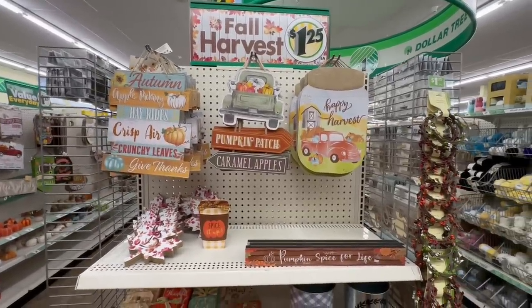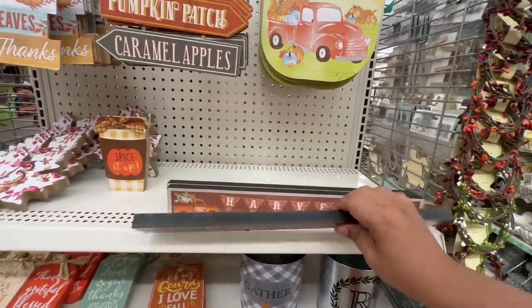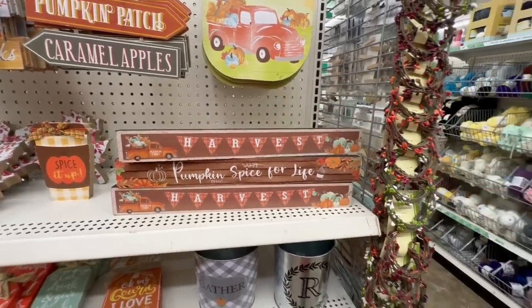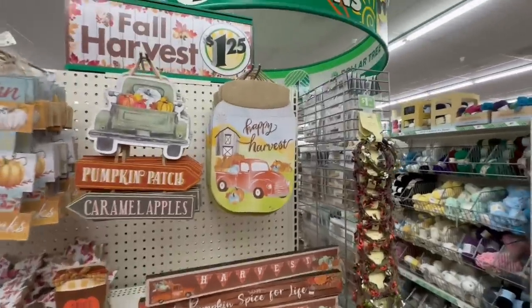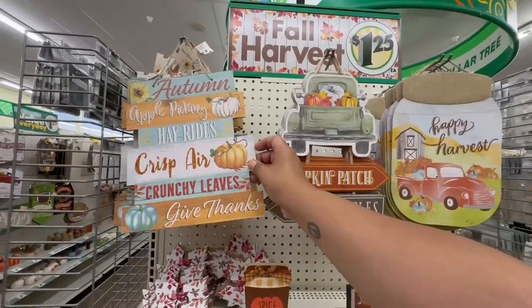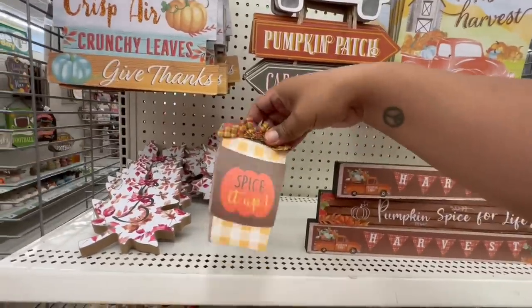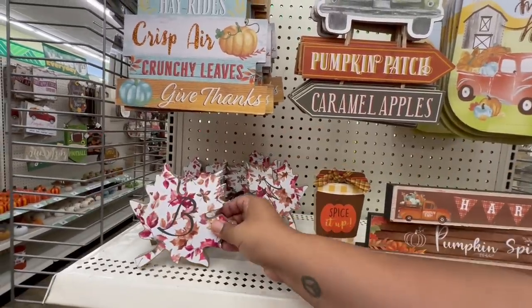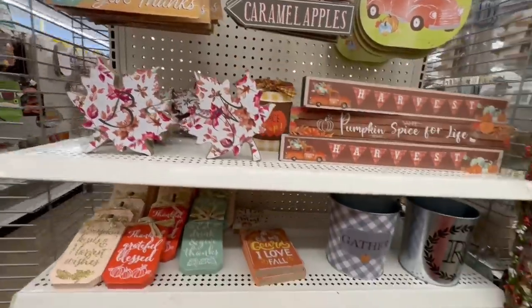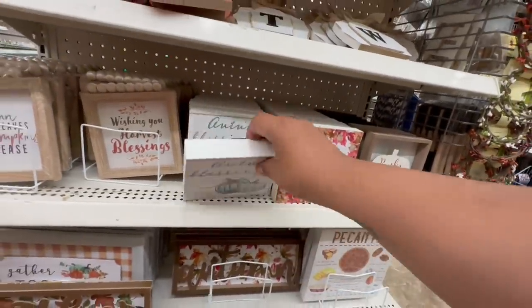They are starting to get a little bit of fall and a little bit of Halloween. The managers told me that a lot of this stuff is from last year, so I'm not going to pretend like it's new. Some people like to hype up old stuff, but anyway — look at these. Happy Harvest. I don't think I saw this one last year. Autumn, Apple, Spice it Up. They also have the leaves with the initials. I think these I remember — they're still cute.